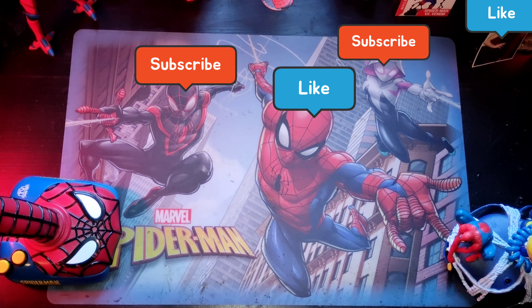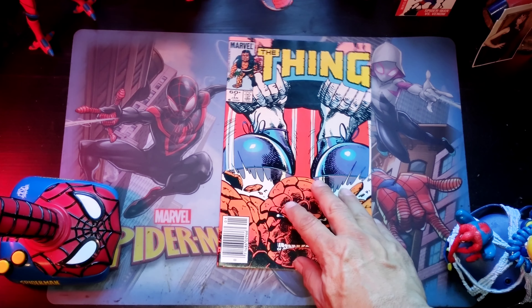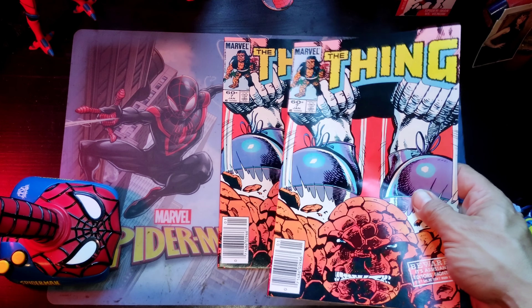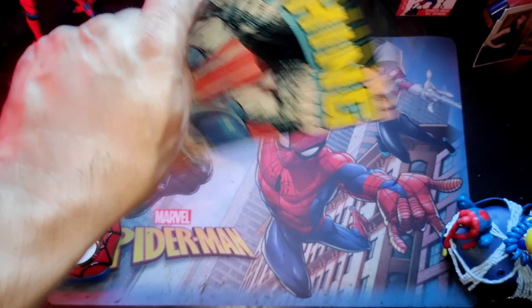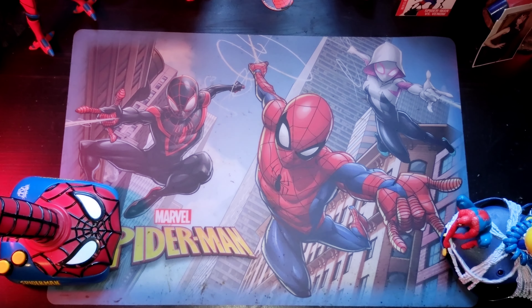Now we're gonna crack open this pack and see what the comic gods have given us today. Will it be great or will it be crap? It's funny — it's the exact same one I just pulled. Wow! So we're talking about two of them now — same book, two copies. This is crazy. Once again, we have Thing number seven, barcode edition. This is going into my Thing and Hulk box. I actually have one for sale.